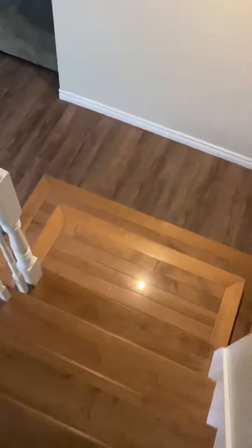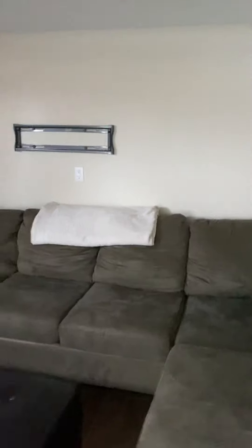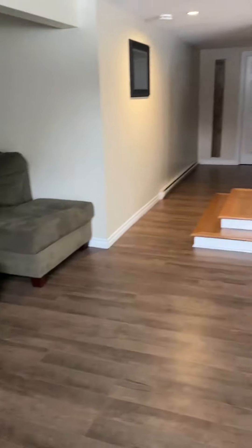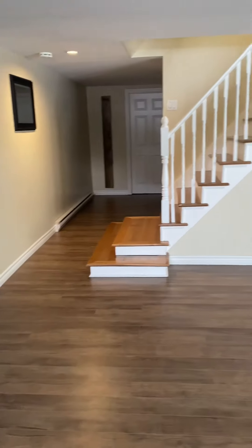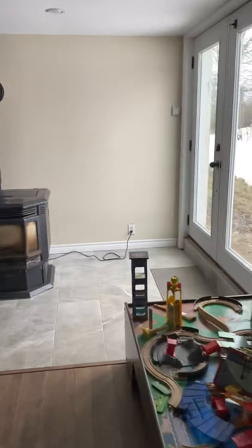This is a steep set of stairs. Nicely finished down here — nice floors, it's a laminate floor, looks like 12 mil. There's a window there that is an older one and it's cracked. You do have a walkout, which is always nice.